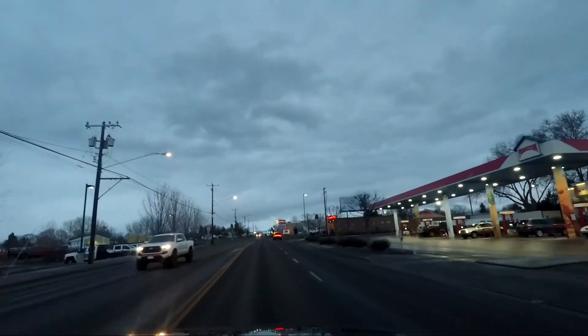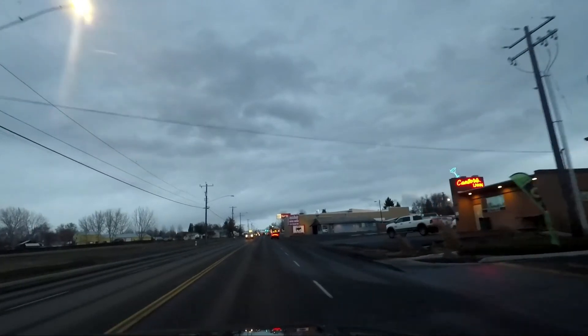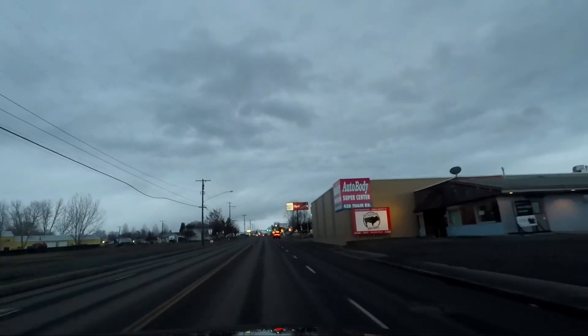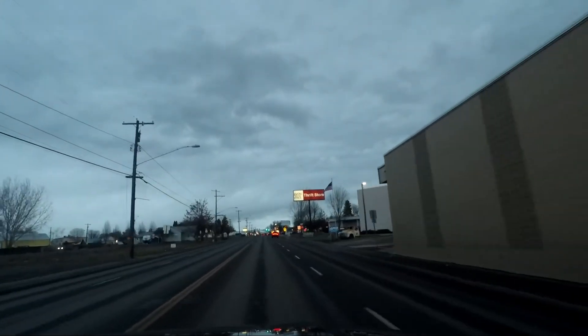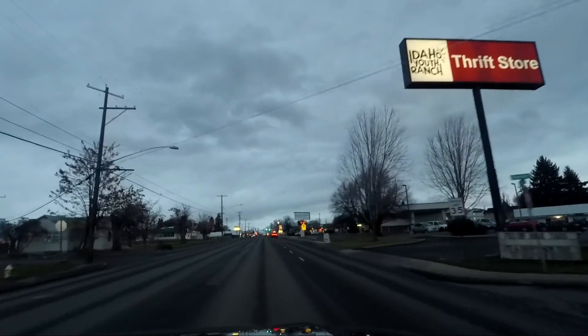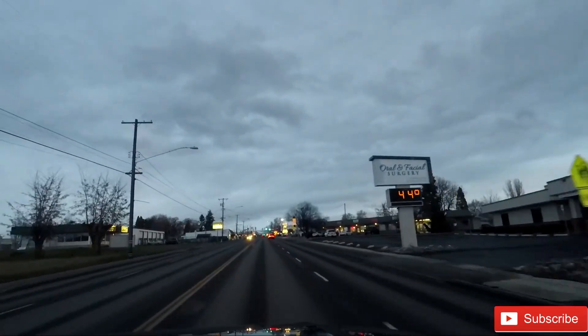Tata Nexon EV claims a range of 300 km with a fully charged battery, while MG ZS EV has a range of 340 km. Even though the battery capacity of MG ZS EV is around 47% more, it provides just 40 km more range. Obviously, this is because MG ZS EV provides more power and torque.